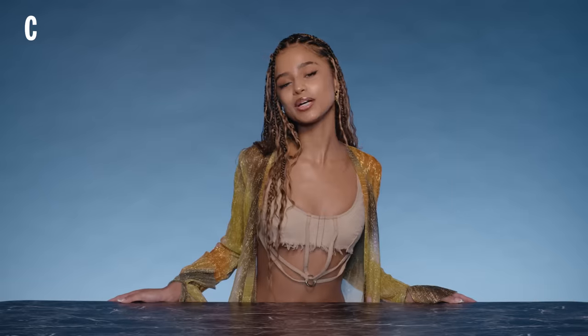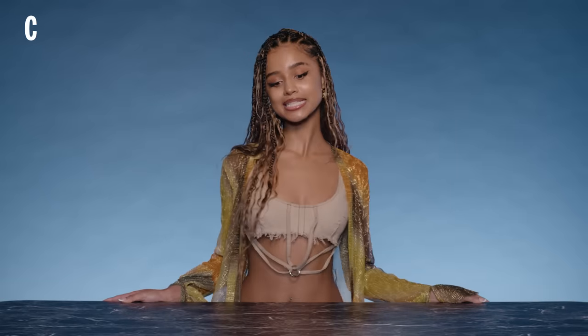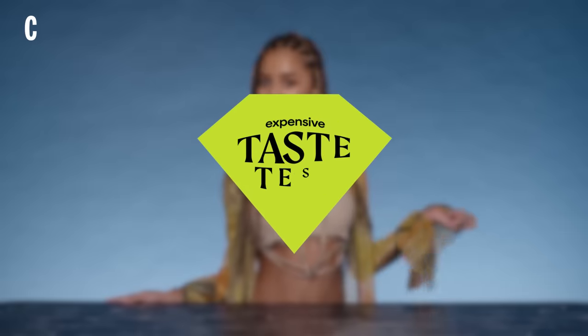Hello, it's Tyler and I'm playing expensive taste test with Cosmo. I think I'll be good — I think I have expensive taste — but we'll see. Let's go, let's rock!